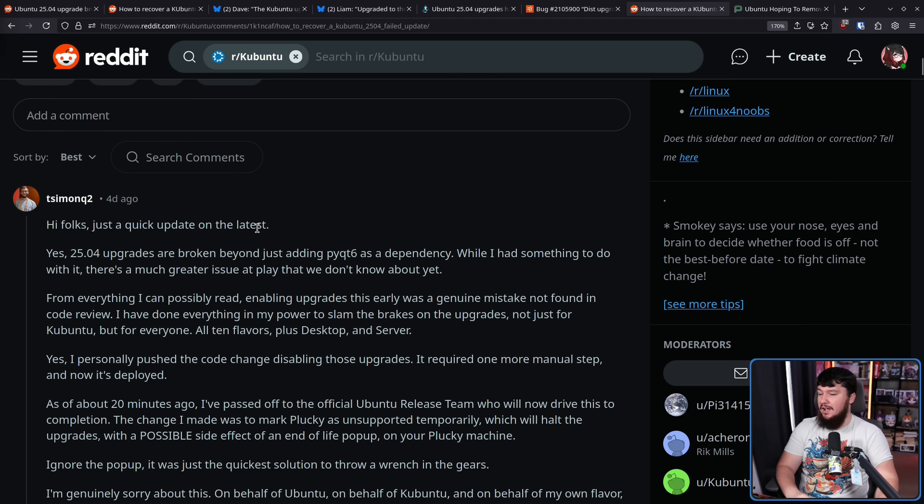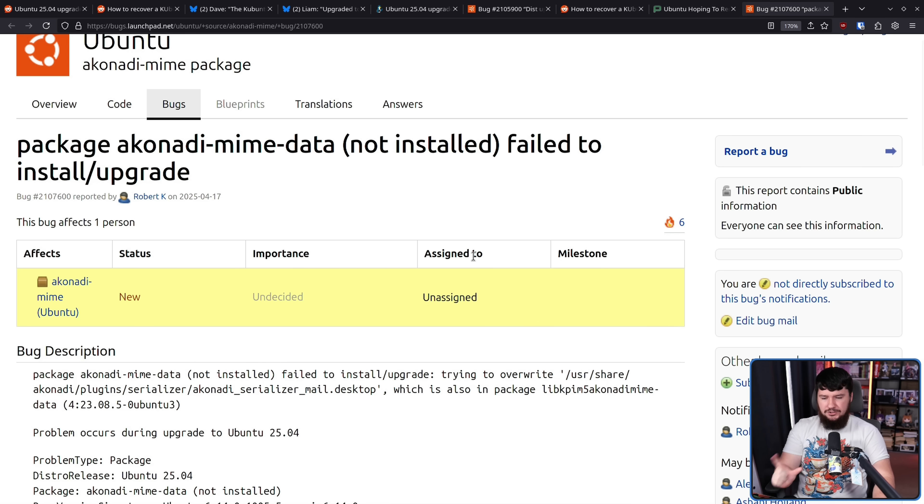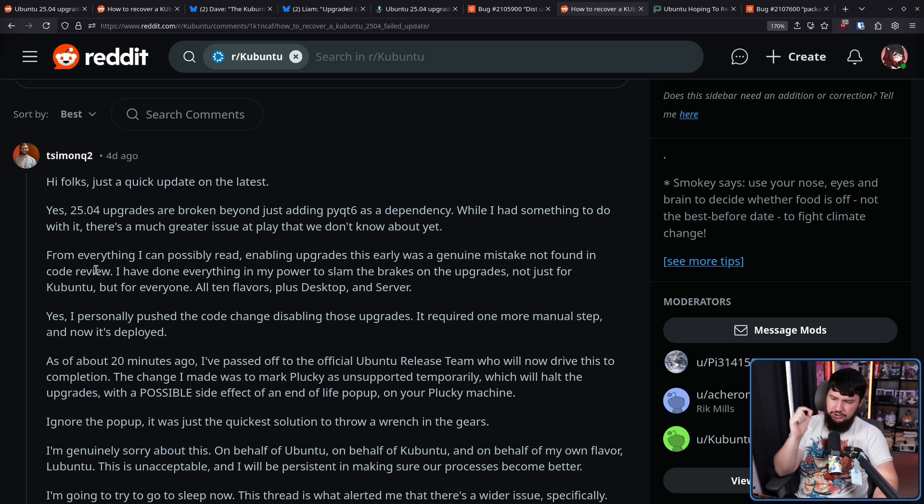Shortly after, Simon made a follow-up post: 'Hi folks, just a quick update. Yes, 2504 upgrades are broken beyond just adding PyQT6 as a dependency. While I had something to do with that, there's a much greater issue at play that we don't know yet. There have been separate reported issues, but there's not really a good general tracking issue for what is actually happening here — it's a bunch of disparate, kinda connected, kinda related issues. From everything I can possibly read, enabling upgrades this early was a genuine mistake not found in code review.'